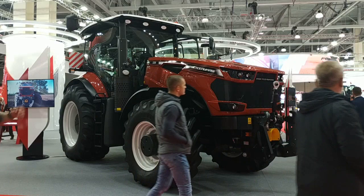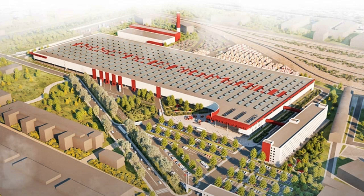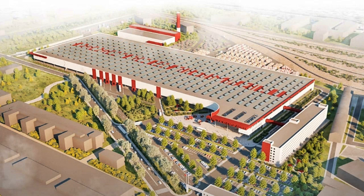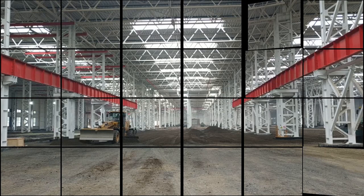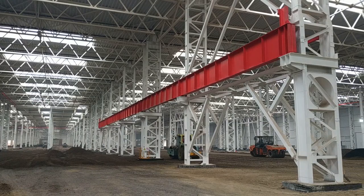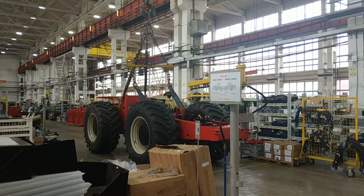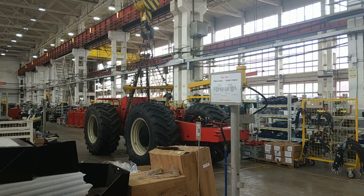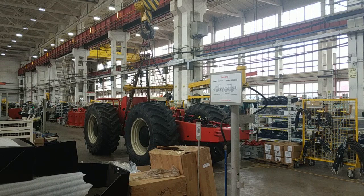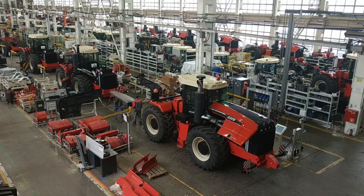Recently, Rostelmash developed a junior family of tractors called the 1000 series. A pilot batch has been made, but these tractors will go into serial production at a new plant. The new tractor plant is located a few hundred meters from the main production site; construction began in 2021. Its production building with a total area of 62,000 square meters has already been built, and interior work is underway — floors being poured and premises prepared for production equipment. The building will accommodate five assembly lines. The new plant will also begin production of telescopic loaders with a carrying capacity of 2.5 to 8 tons, as well as several models of construction equipment: backhoe loaders, front loaders, and crawler excavators.